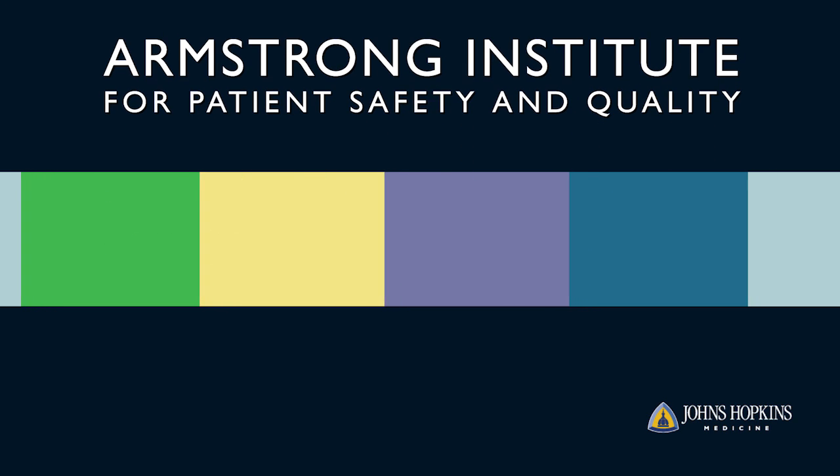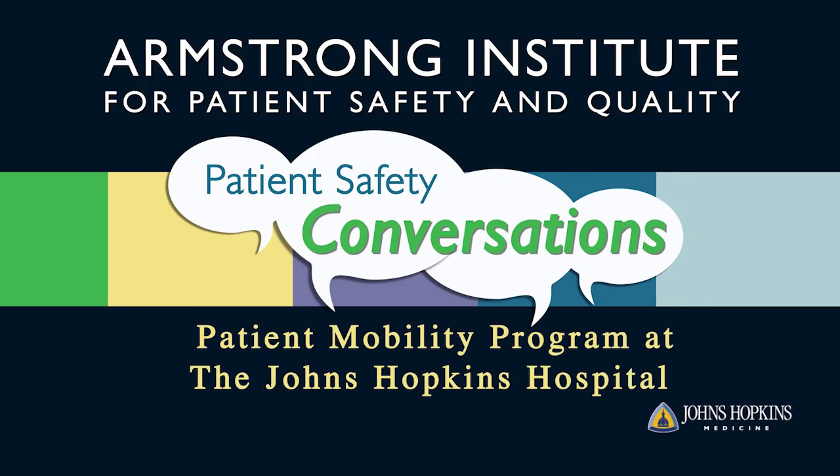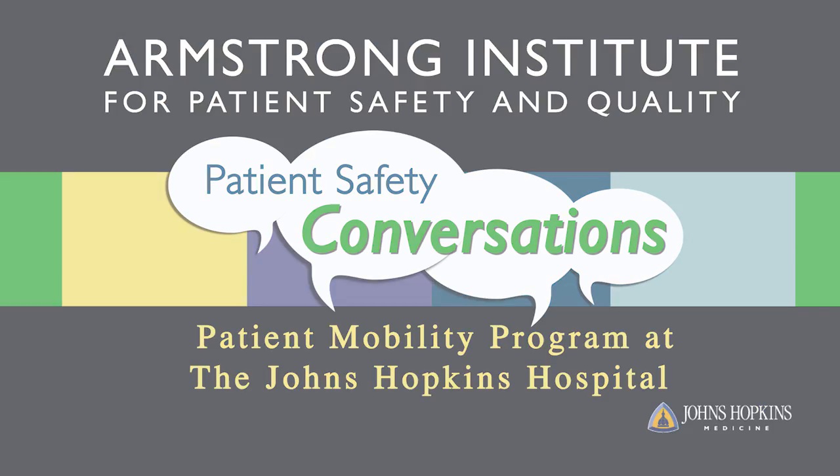The only way we're going to end preventable harm is if every one of our employees gets involved in this work. And we have a great story to share with you today.